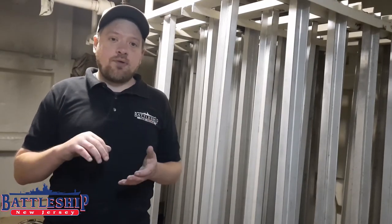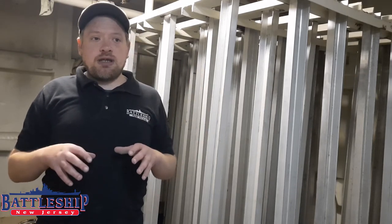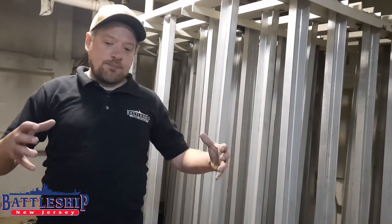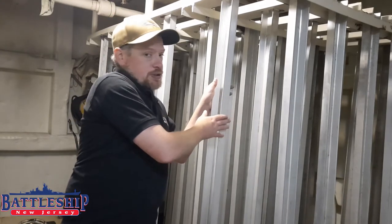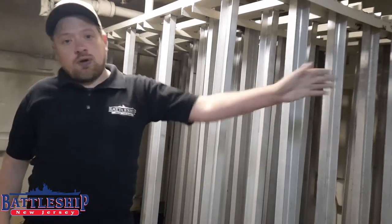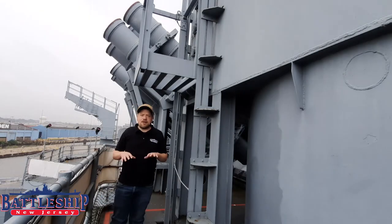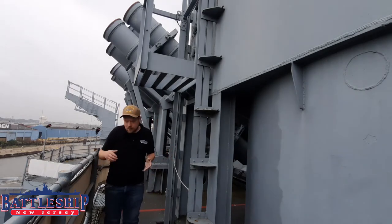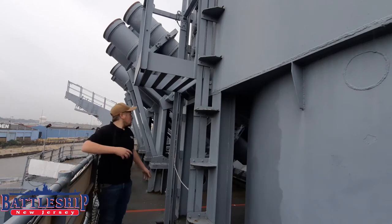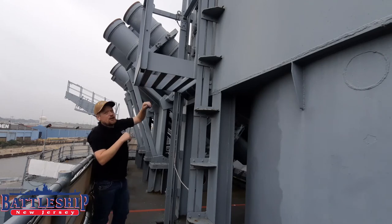Directly beneath the guns, here on the O4 level, is the associated magazine. The depleted uranium rounds would have been in an ammunition box. Those ammunition boxes would have been stored right here in these particular racks. There's a door right over here which leads to an elevator. The ammunition boxes are quite heavy, and we're pretty high up on the ship. The elevator comes up from down below, up this rail system, right here.